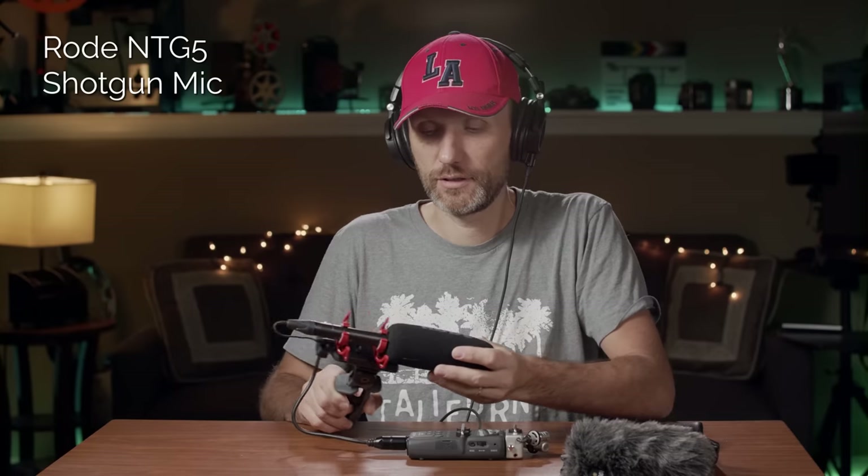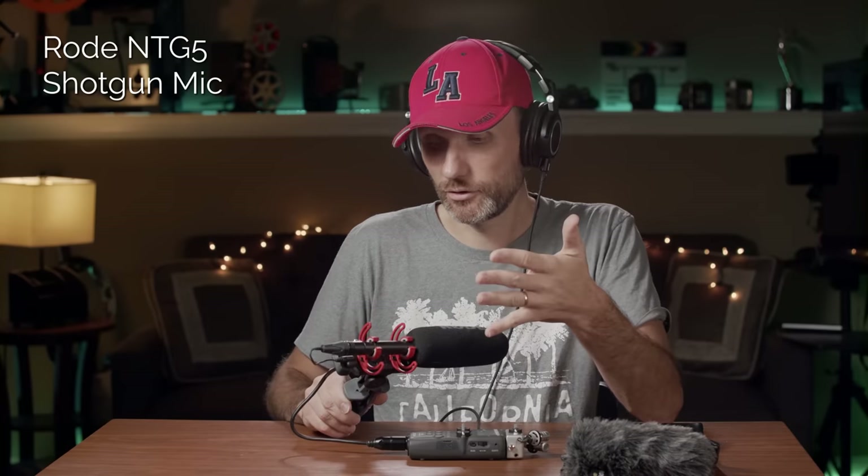They also give you this foam windscreen, which I would use more for indoors — in case the talent blows some air on the mic, or there's danger from moving the mic too fast left and right and getting some wind noise. That's where this foam thing is really good. But like I said, more for indoor kind of use. I like the build quality of it. I like the overall whole kit.